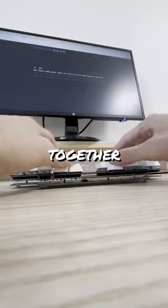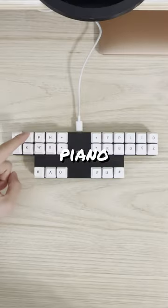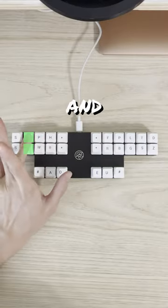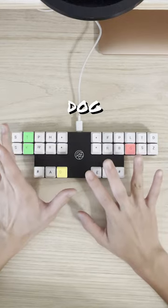And you press multiple keys together to type words, sort of like chords on a piano. So TK makes the d sound and OG makes the og sound, so together, it spells dog.